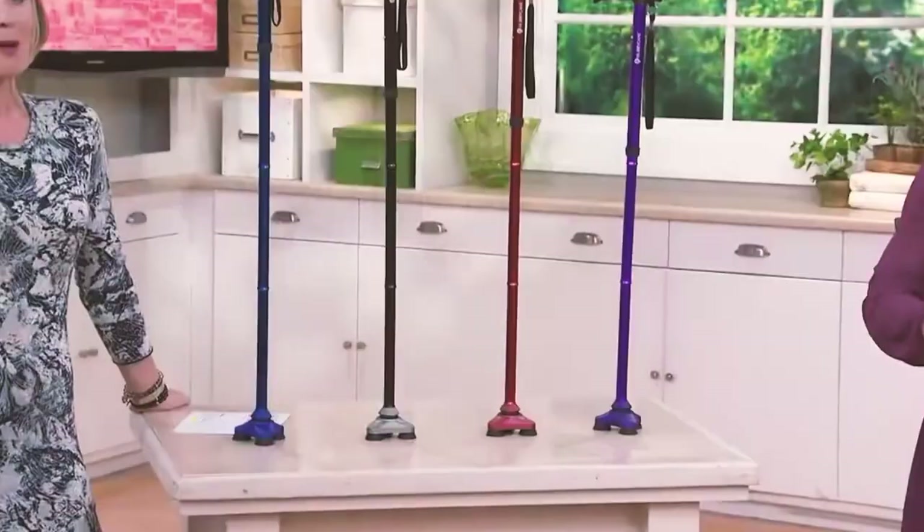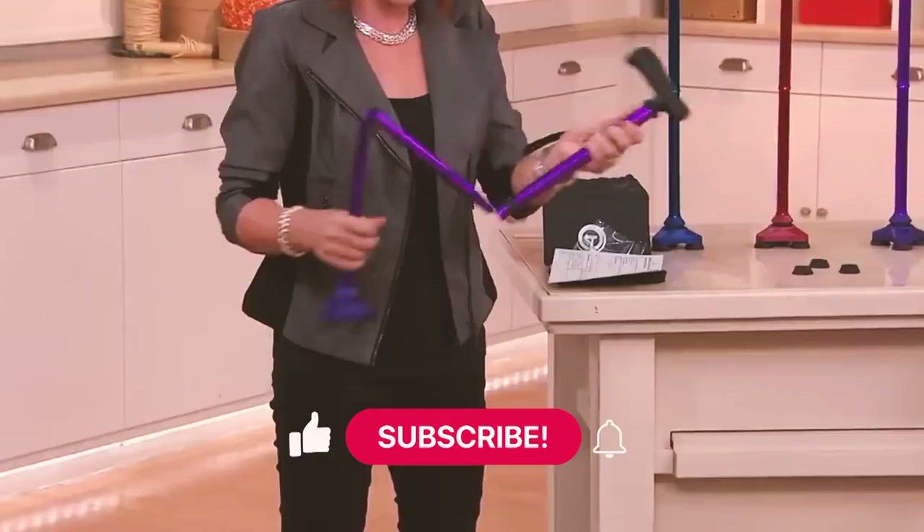And that's the end of today's video. If you found this video useful, please click the like button and subscribe so you won't miss our next video. See you in the next one!